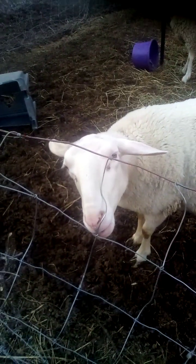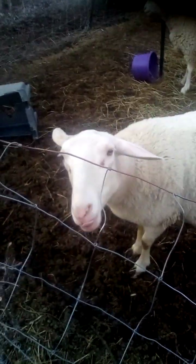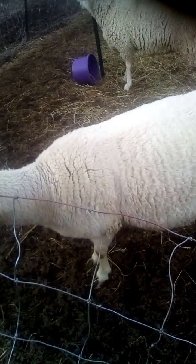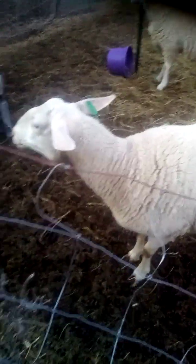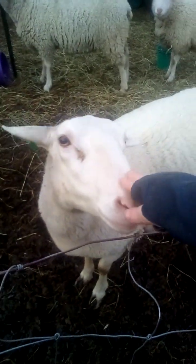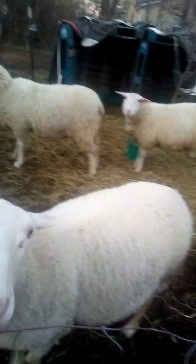I don't know if you guys ever got to meet her. She is very pregnant and going to deliver in a couple weeks maximum. She's pretty tame — you can't really see what I'm doing, but I was petting her. She's very tame. She's also very stubborn.